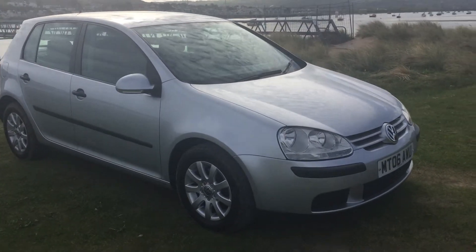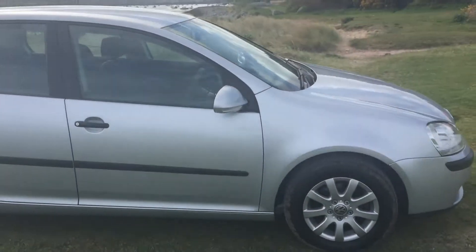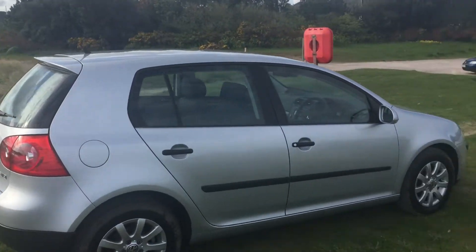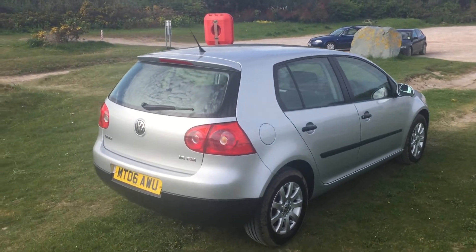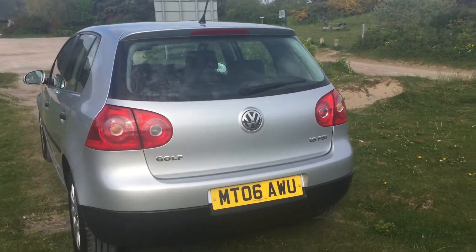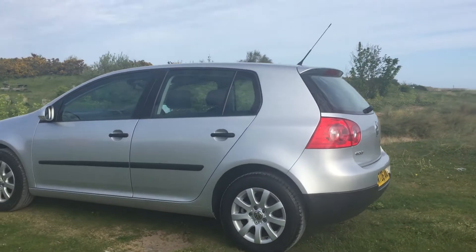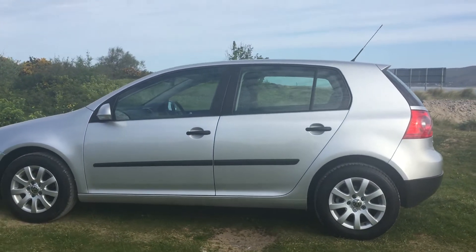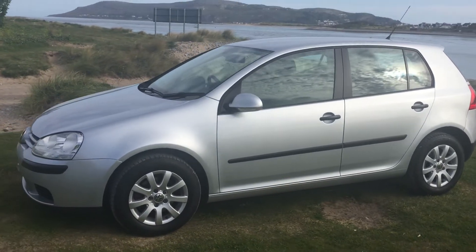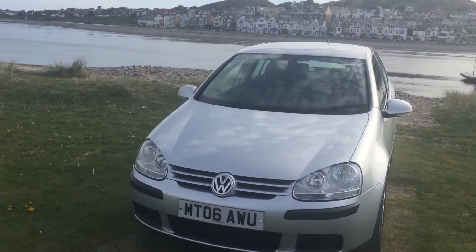Here we have a beautiful 2006 VW Golf 1.6 FSI. It's had just the one owner from brand spanking new with full VW service history — no less than nine services by VW themselves. The next service is due in 1,400 miles to complete the VW service history. The bodywork is perfect, the interior is also perfect, and everything works — a matching full set of Michelin tires, alloy wheels, power steering, and four electric windows, cruise control, and air conditioning.